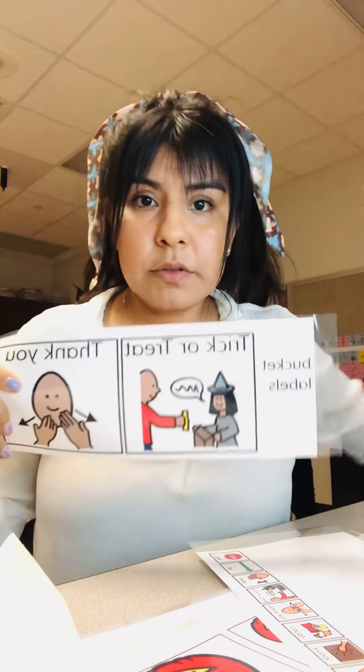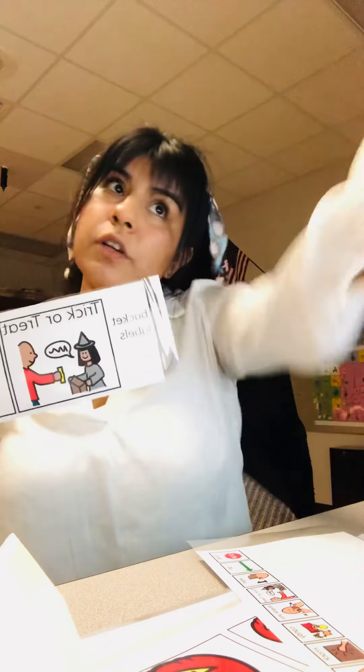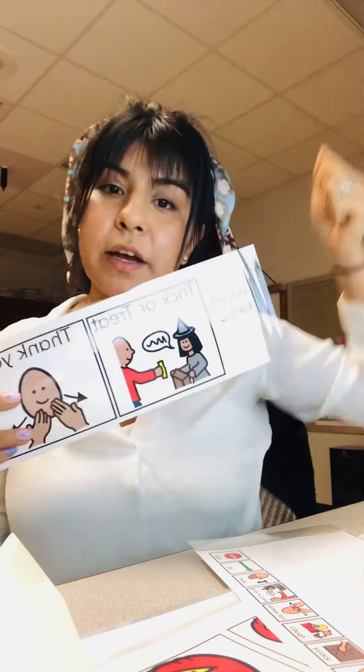The purpose of these symbols is that if your child is non-verbal, they could rip it off and say trick-or-treat with a symbol, the person gives them the candy, and then they rip off the thank you and give it back, and then you take both icons and put them back on the bucket and move on to the next house. If your child is verbal, you can just point to them and use them as a support.